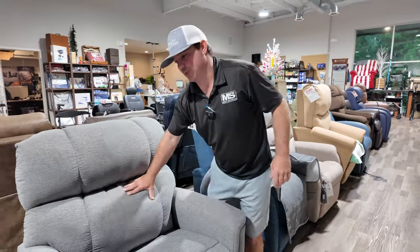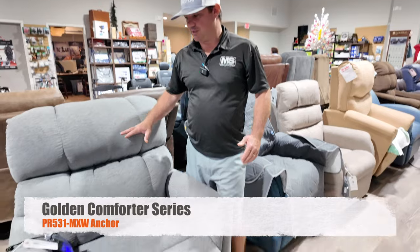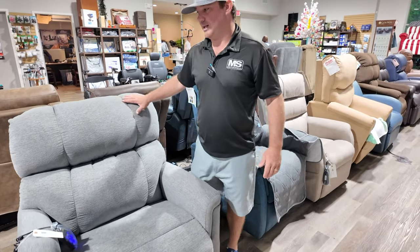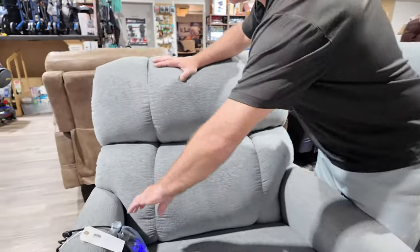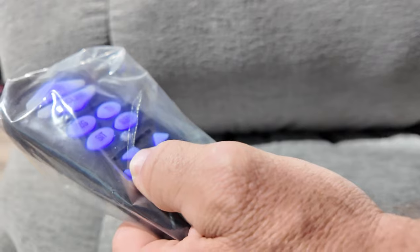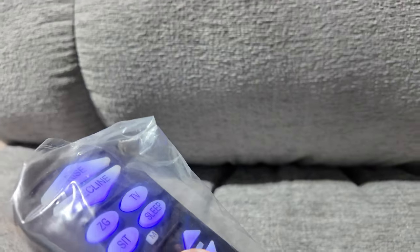This chair has been in the Golden family for a long time — the Comfort Series. It has a more pronounced lumbar. You can get it in different colors, customize it, and add heat and vibration. This is Maxi Comfort. It gives you that extra motor to adjust the back independently and has a 500-pound weight capacity.